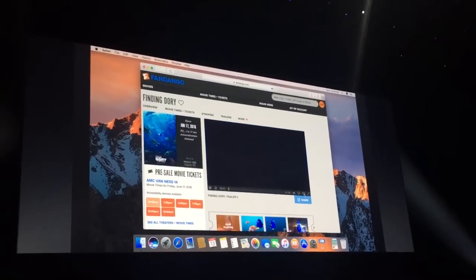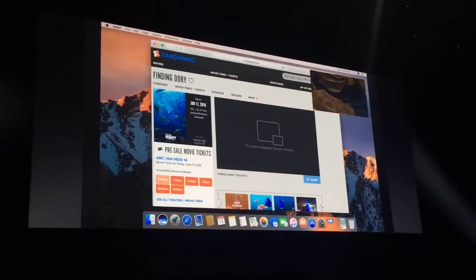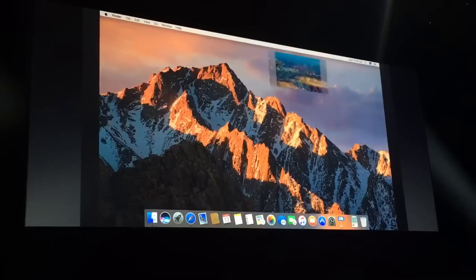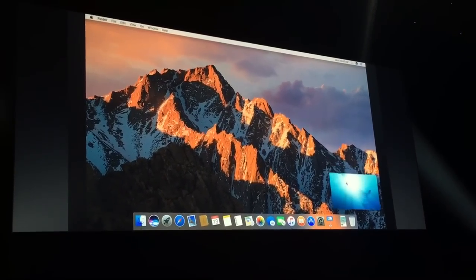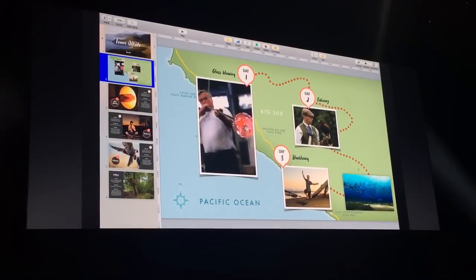I can also drop right into picture-in-picture. In picture-in-picture I can actually resize if I want, I can reposition the picture-in-picture window to any corner, and of course it works great in full screen right on top of my other content.